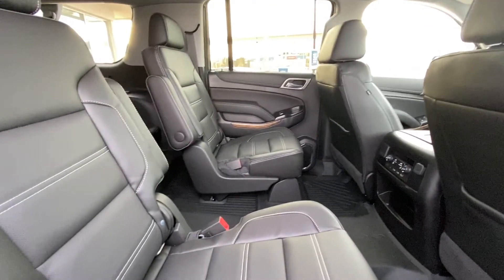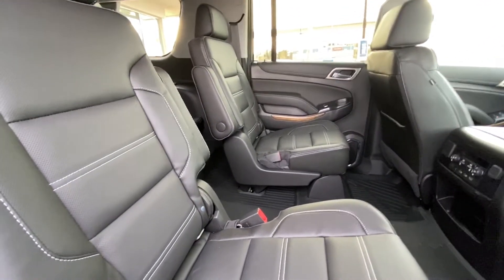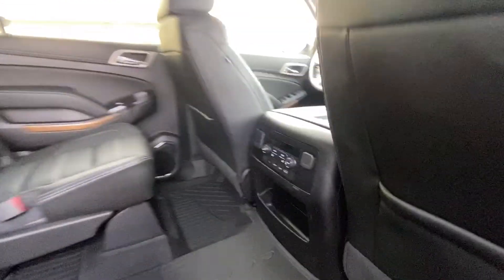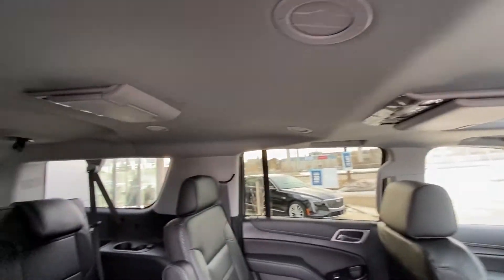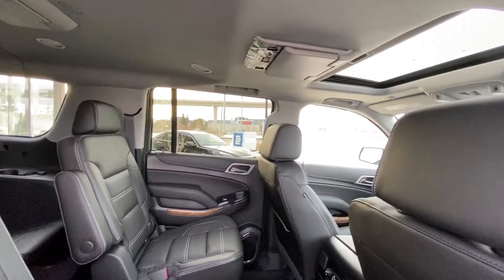Moving back into the interior, we do have the second row captain's chairs, heated as well. You have the USB outlets and climate control settings up here. And moving up to the roof, not one but two DVD players hanging down from the roof.